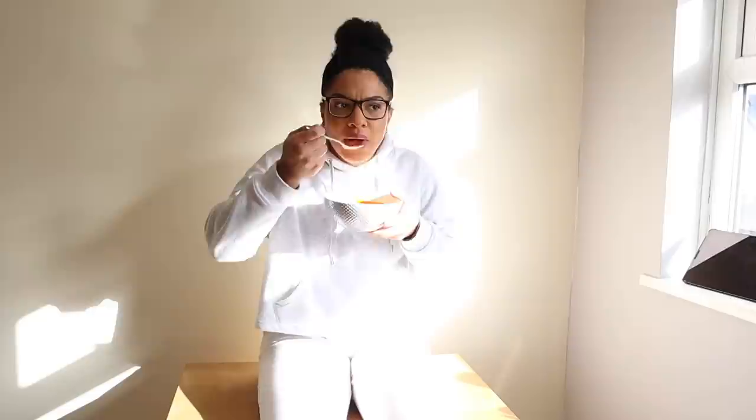I've got so much washing to do as well. My office has turned into a utility room — there's washing everywhere. Anyway, catch you later!